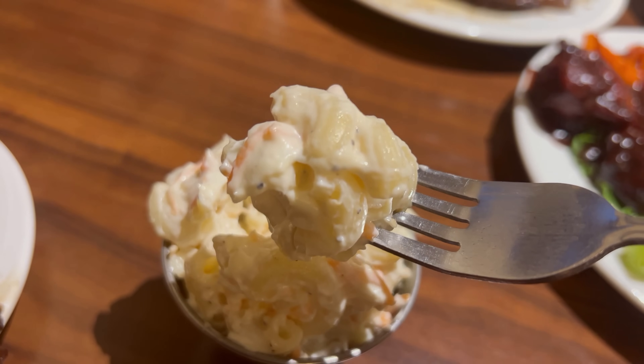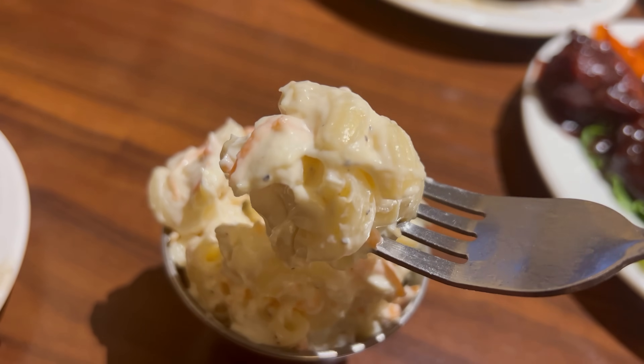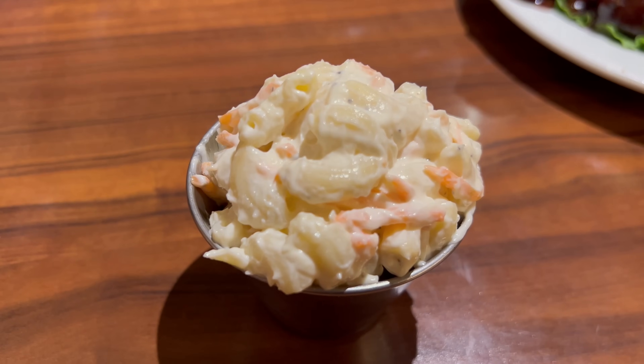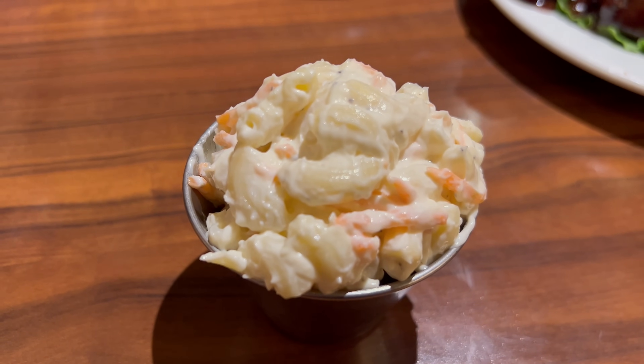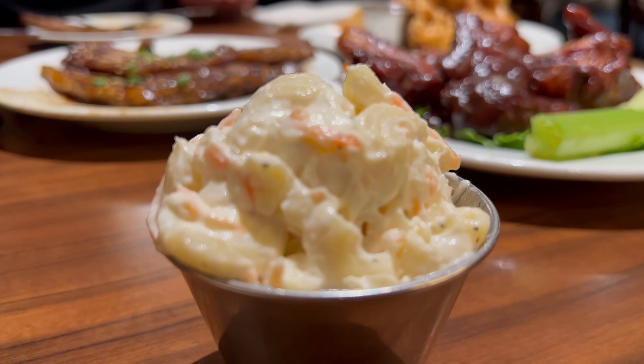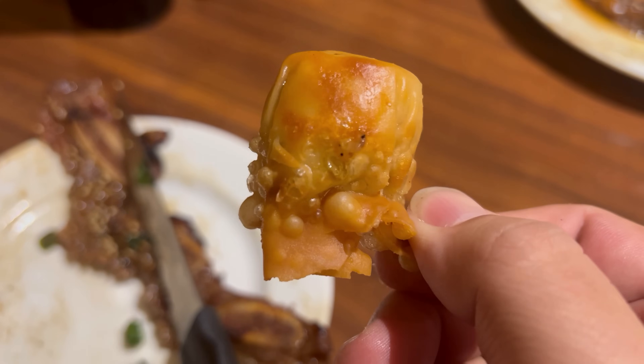The short ribs are served alongside some mac salad, which is looking ultra creamy. Decent chew on the macaroni — they've been cooked well, and it's a very creamy dressing. I think a little bit of sugar to increase the sweetness slightly would help, but overall not bad. That's fine mac salad.